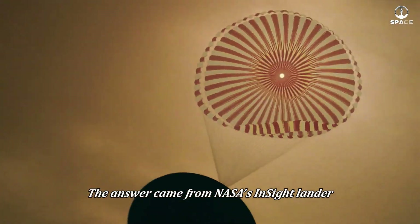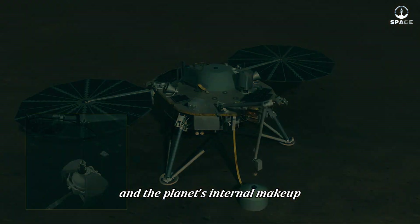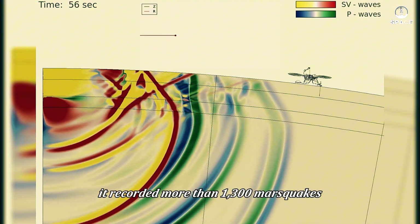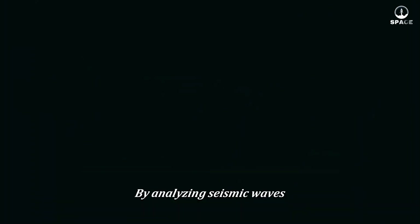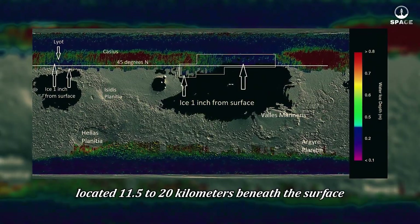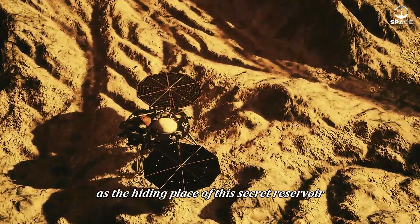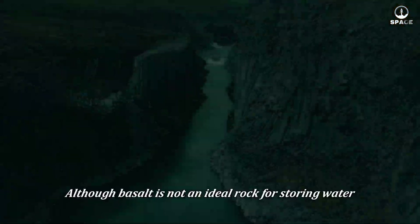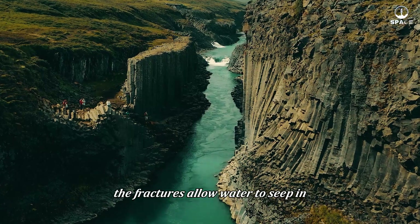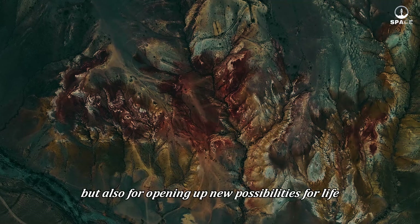The answer came from NASA's InSight lander, a mission specifically designed to explore the internal structure of Mars. Unlike previous missions that focused on the surface, InSight delved beneath it, studying seismic activity and the planet's internal makeup. Over its four years of operation, it recorded more than 1,300 marsquakes, providing valuable data about the planet's core. By analyzing seismic waves, scientists discovered a massive liquid water reservoir located 11.5 to 20 kilometers beneath the surface — similar to how we study groundwater on Earth. The results revealed fractured basaltic rock with cracks filled with water. Although basalt is not an ideal rock for storing water, the fractures allow water to seep in and accumulate under high pressure.